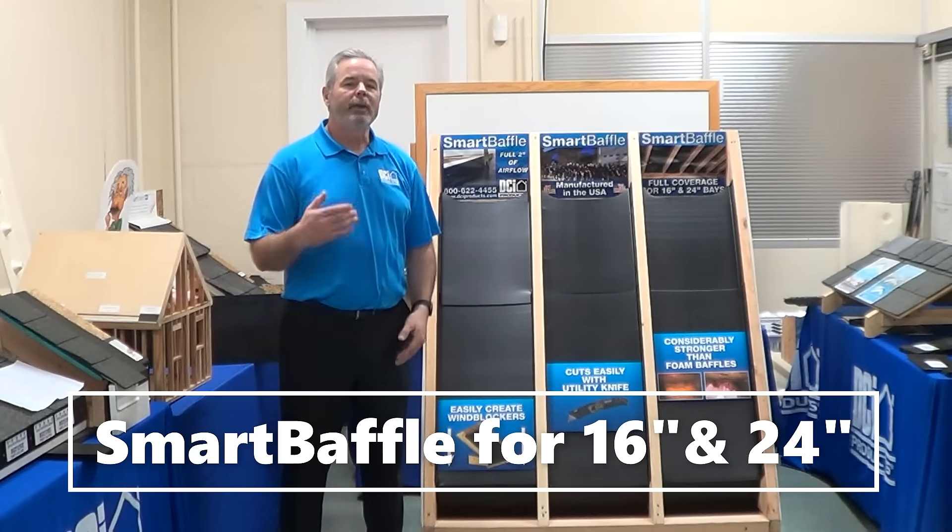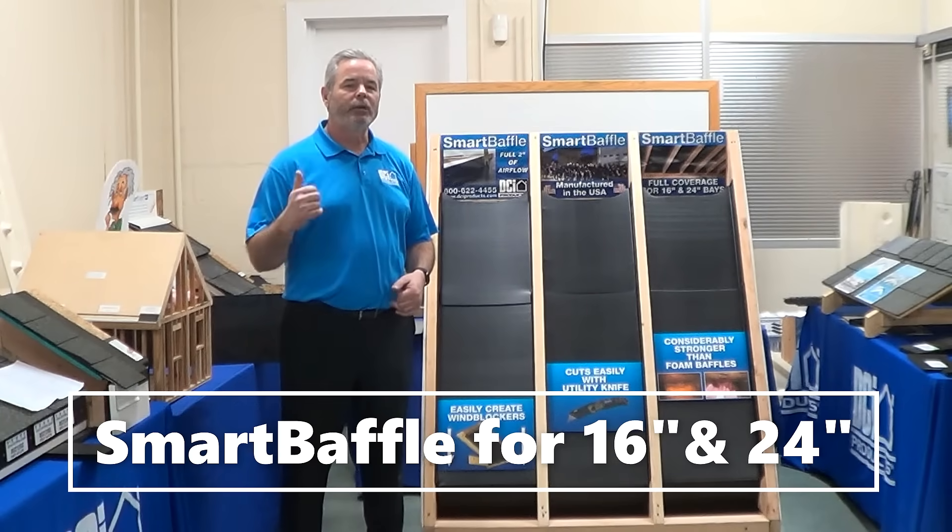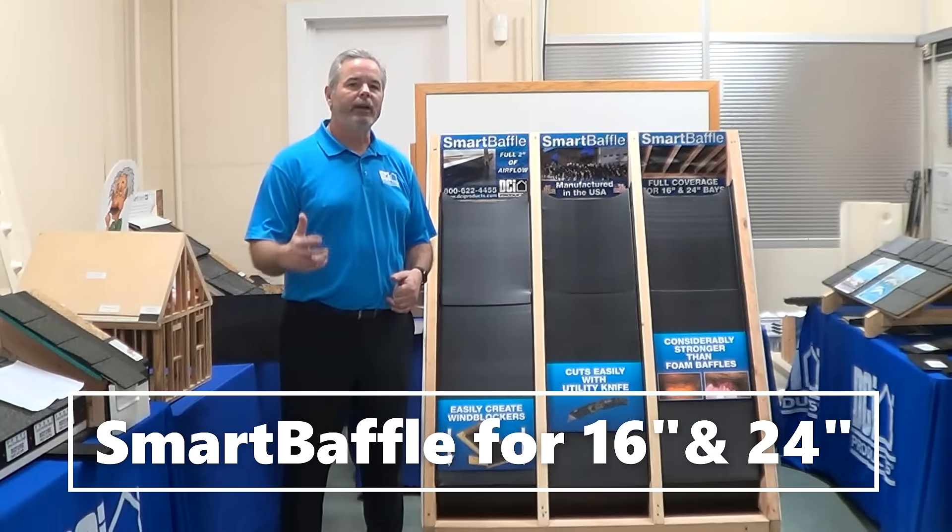Durability. It's made from 4mm thick, rigid, treated, corrugated plastic that will not crush, tear, or break down, and can be used with any type of insulation.